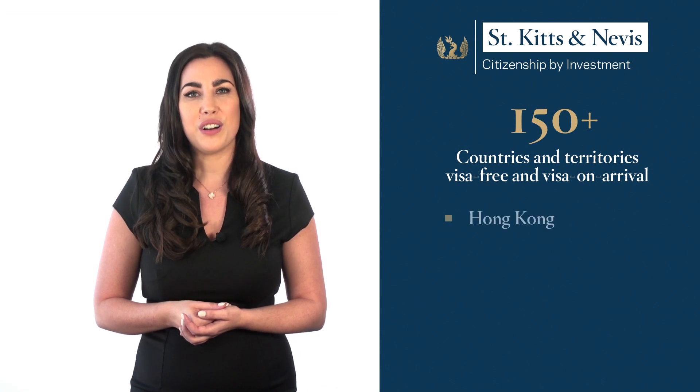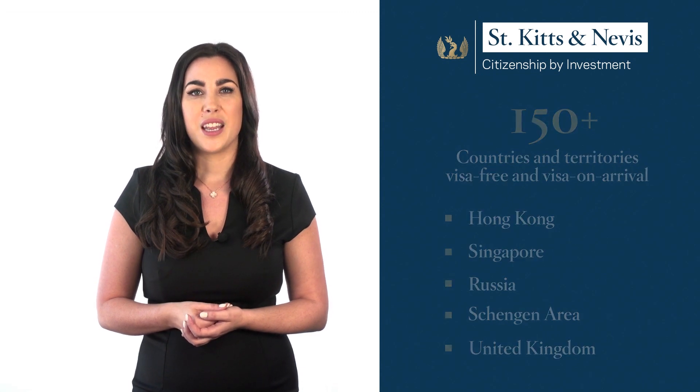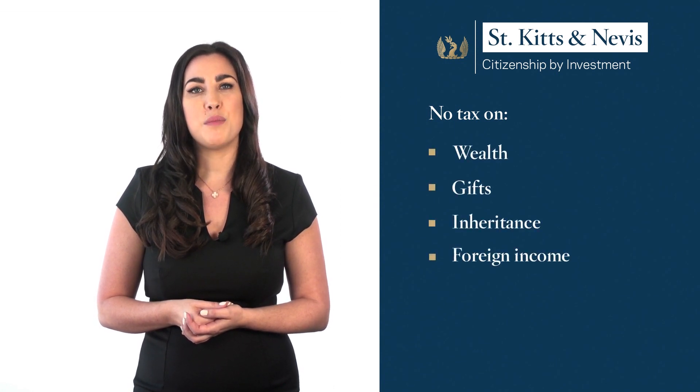As a citizen of St Kitts and Nevis, you are entitled to visa-free and visa-on-arrival travel to over 150 countries and territories, including Hong Kong, Singapore, Russia, the Schengen area and the United Kingdom. You will also be able to expand your career and business opportunities worldwide. St Kitts and Nevis imposes minimal taxation, with no taxation on wealth, gifts, inheritance, foreign income or capital gain.